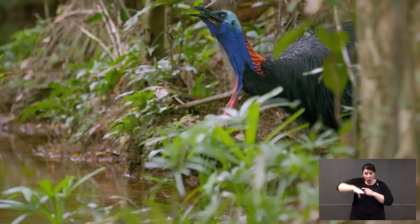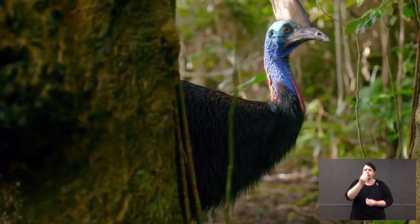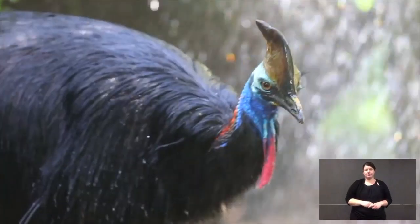Cassowaries live in tropical rainforests — do they drink? Sure they do, a lot. The fruits they eat have a high moisture content so they do get fluid from their food. However, cassowaries regularly drink and when they do, they drop their head down and scoop with their bottom bill, scooping that water up and swallowing it whole.